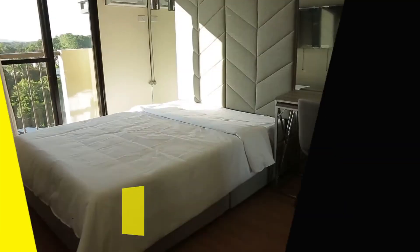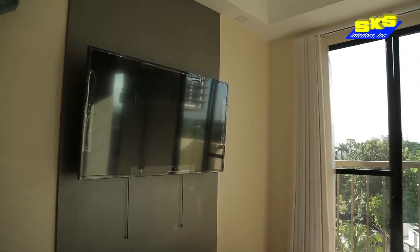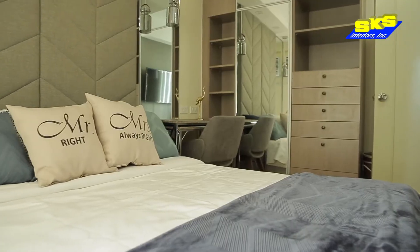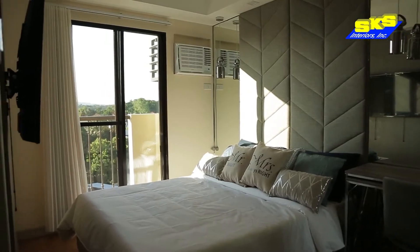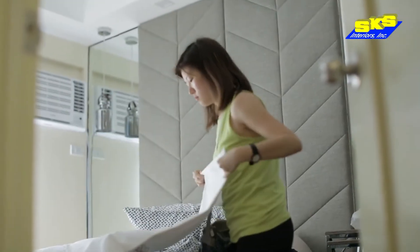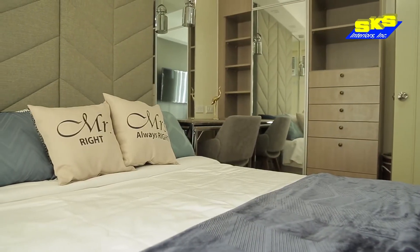Now I'll take you to the master bedroom. The master bedroom is a refuge after a day's work for the couple. We wanted it to be cozy and grand at the same time. We used mirrors to enlarge the space and an upholstered headboard to add a grander feel. Then we got them a custom-designed wardrobe from SKS to make use of every nook and cranny.